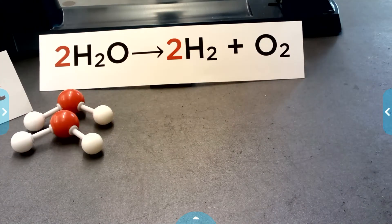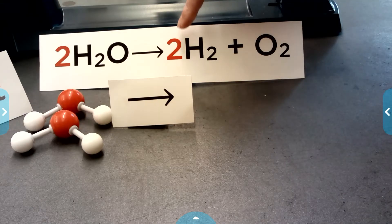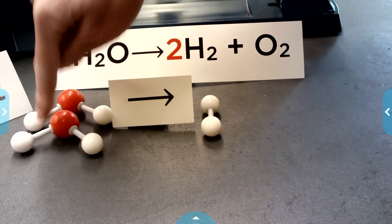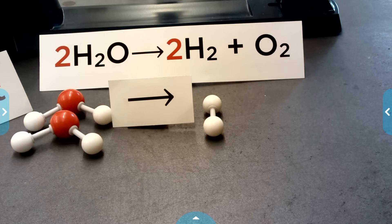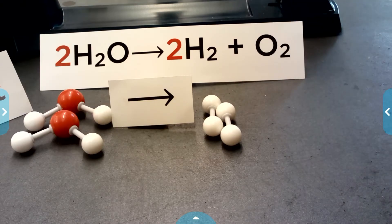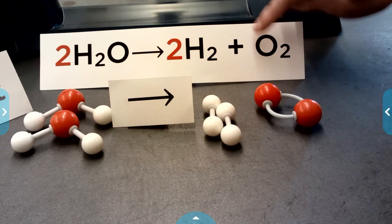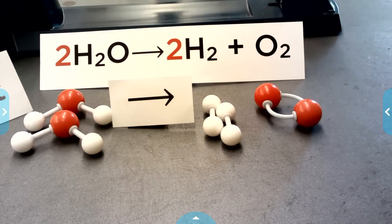No, we've got two water molecules, so I'm going to place another one. Then we have our arrow that means 'yields' or 'makes.' We're yielding hydrogen gas — that H₂ is two hydrogens connected by a line representing a chemical bond. The coefficient tells me I've got two of these hydrogen molecules. Our other product is oxygen gas — that O₂ means two oxygens bonded together. There's no coefficient written there, and that tells me it's a one. If there's no coefficient written, it's just a one.